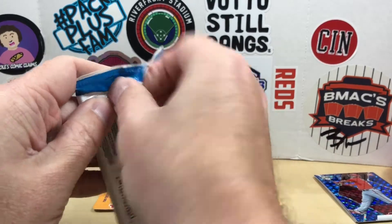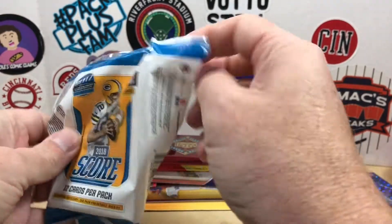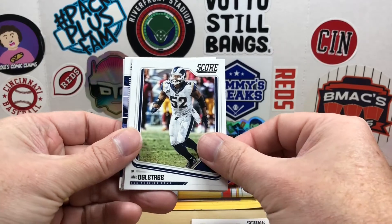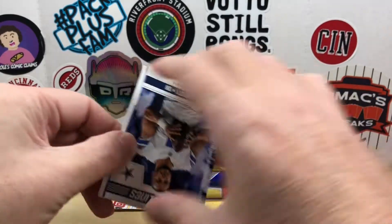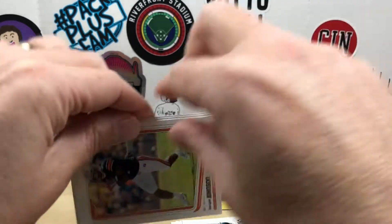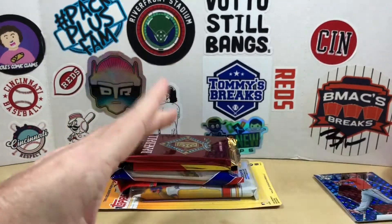Next up let's do this 2018 Score retail pack — still looking for a Josh Allen rookie out of here. We got Julio Jones, Tyler Eifert, Trey Flowers, Alec Ogletree, Le'Veon Bell, Logan Ryan, Garrett Blunt, sidelines of Dak Prescott, fantasy stars DeAndre Hopkins, rookies Corey Coleman Johnson, and Steve Ishmael. Unfortunately not a Josh Allen to be found there.